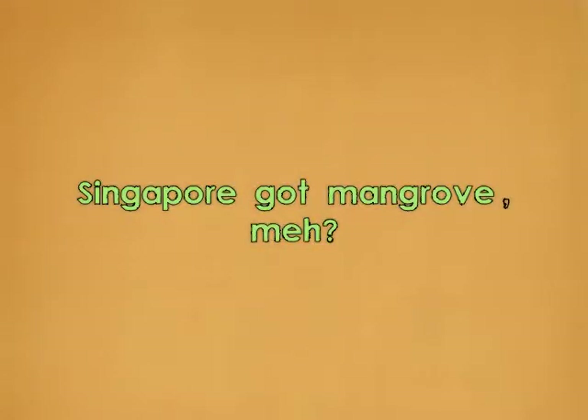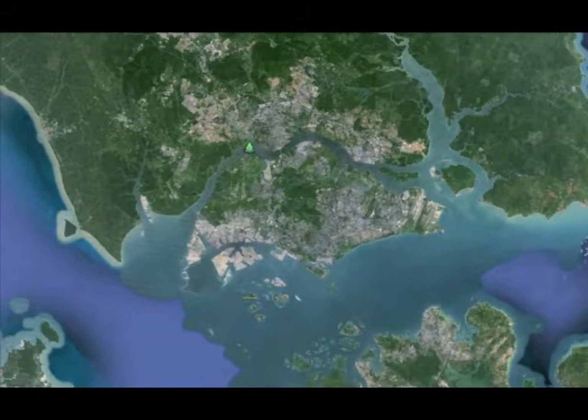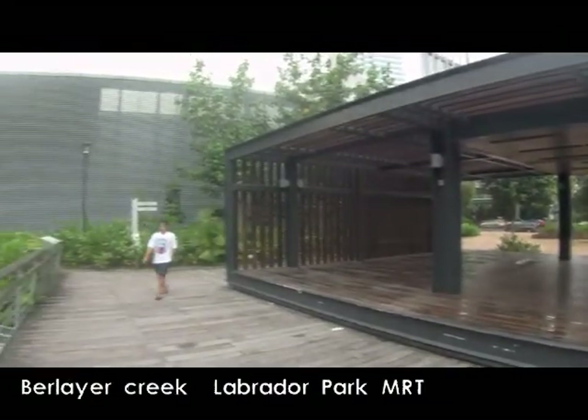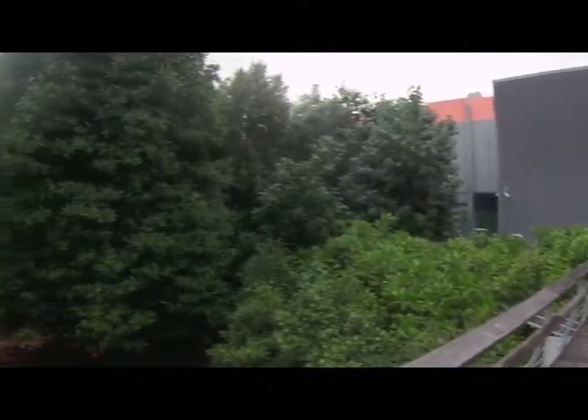So let's take a look at Singapore's mangroves. We don't have a lot of mangroves left in Singapore but you can find some in the northwest, in some of the islands in the northeast, in the southern islands and even close to NUS. There's not many places in the world you can step straight off the MRT and into the mangrove.